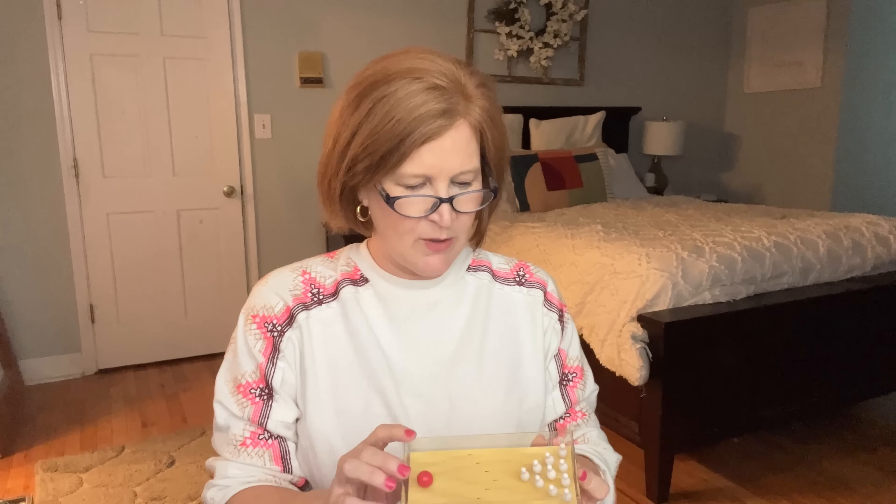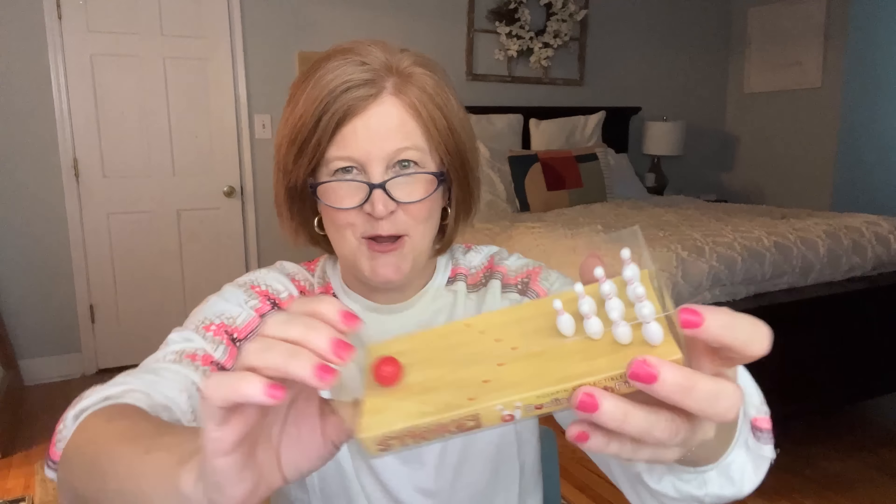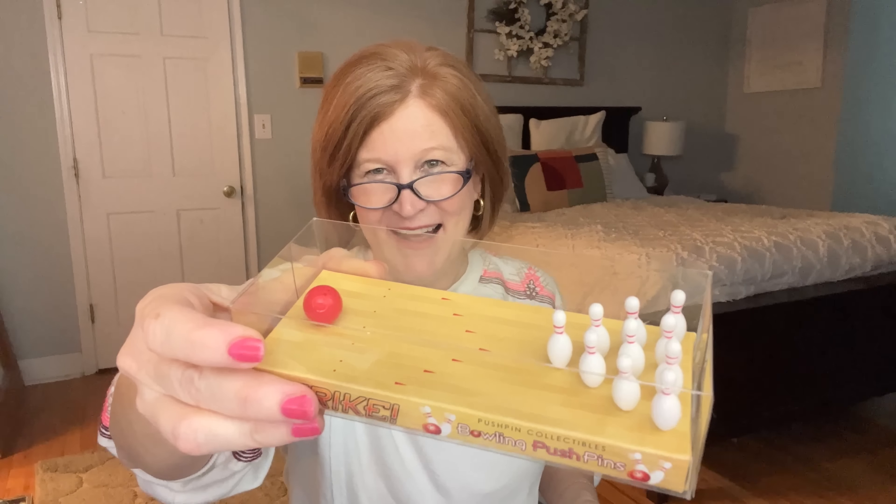Every once in a while we get a little desk game, and this one is hysterical — bowling pin push pins! It's got a bowling ball and ten bowling pins. You can hang up your planner, map, or whatever you're working on. The card says: 'As an avid bowler himself, Ernie at reception loves this set. Ten pins — a double entendre — and a bright red bowling ball comprise this tiny piece of retro pop culture.' Nobody else in any cubicle is going to have bowling pin push pins.